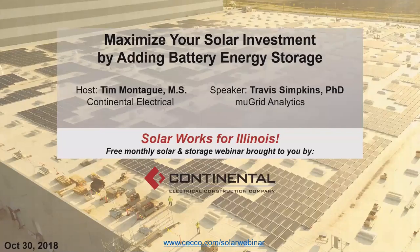My name is Tim Montague. Welcome to Solar Works for Illinois. Today is October 30th and this is our monthly free webinar brought to you by Continental Electrical. Today we are going to have a presentation by Travis Simpkins on maximizing your solar investment by adding battery energy storage.